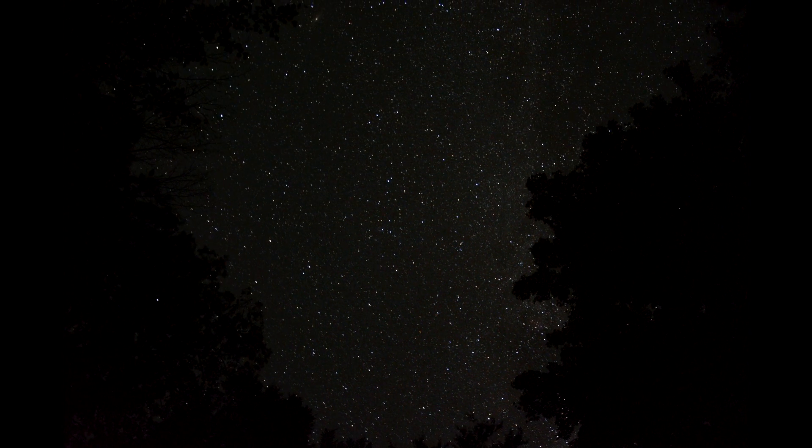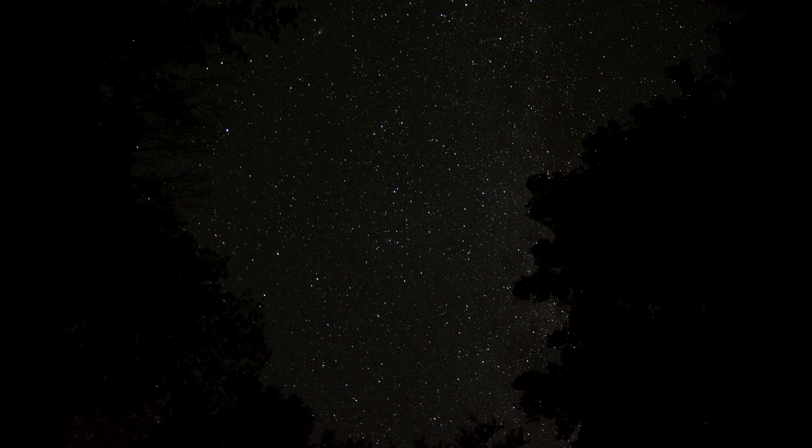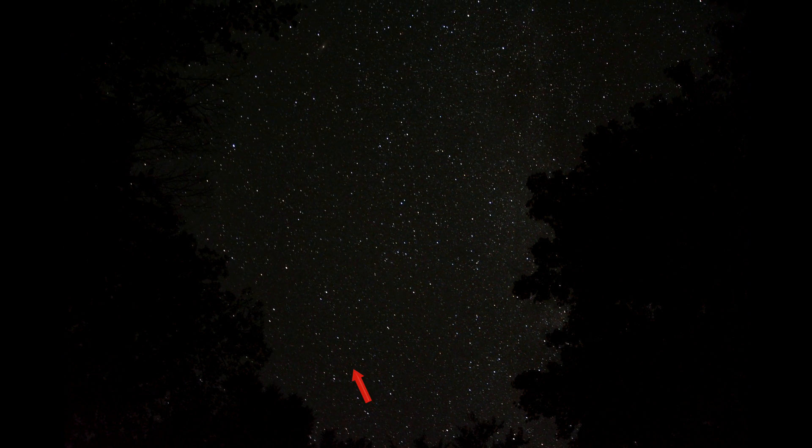And here come the final two flashes. The first one's pretty bright and the last one. Now we're going to zoom way in on these and get a better look.